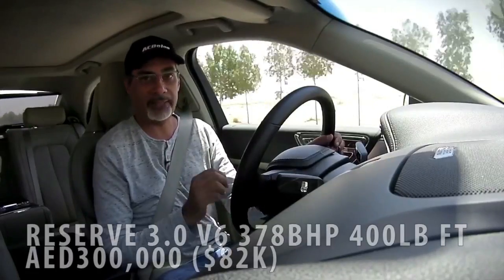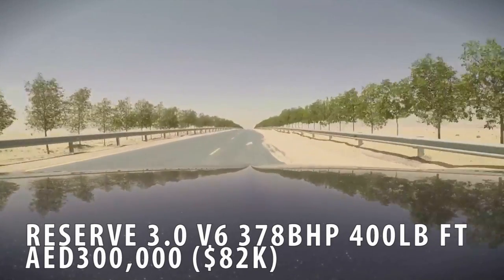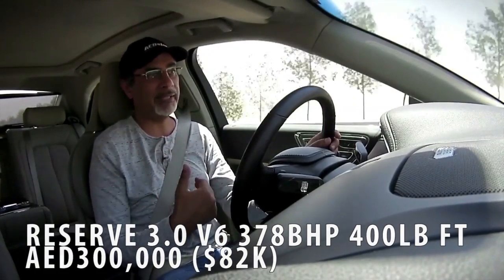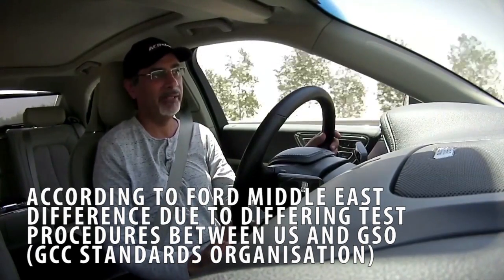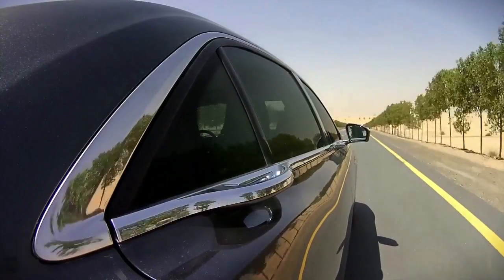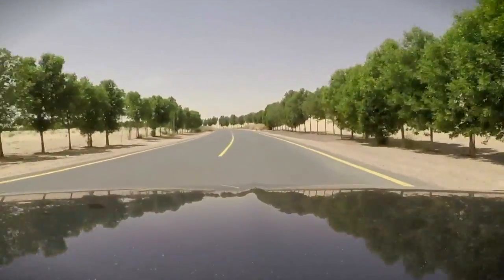This top-spec car starts at 300,000 dirhams ($82,000) and is powered by a new 3.0-litre twin-turbo V6. Internationally it's rated at 400 horsepower, but Middle East specs list 378 bhp, possibly slightly detuned. Torque is 400 lb-ft, and the 0–100 km/h time is quoted at around 5.6 seconds. This particular car also features an optional 19-speaker Revel Ultimate audio system, which sounds magnificent — though it adds 25,000 dirhams to the price.